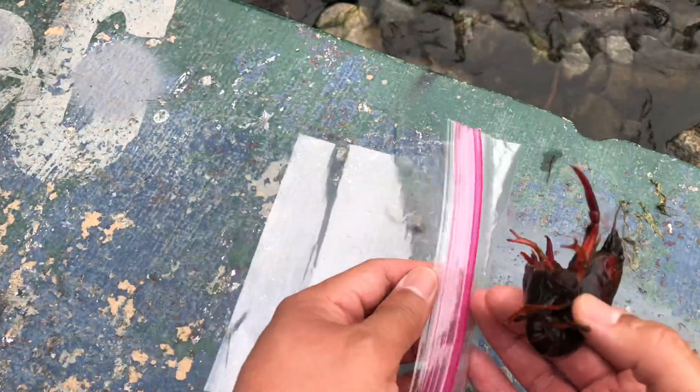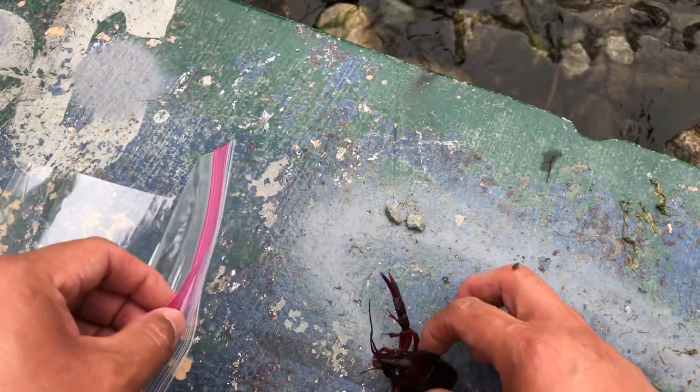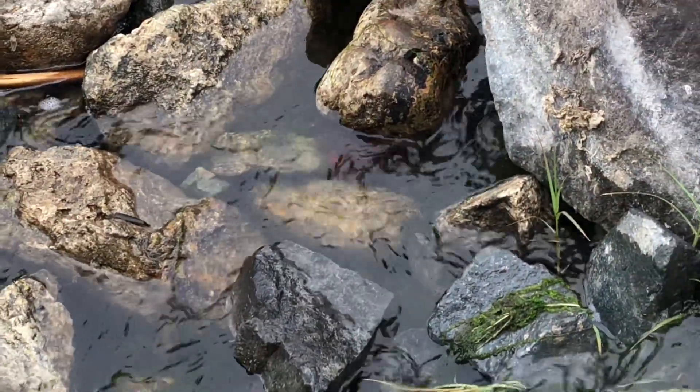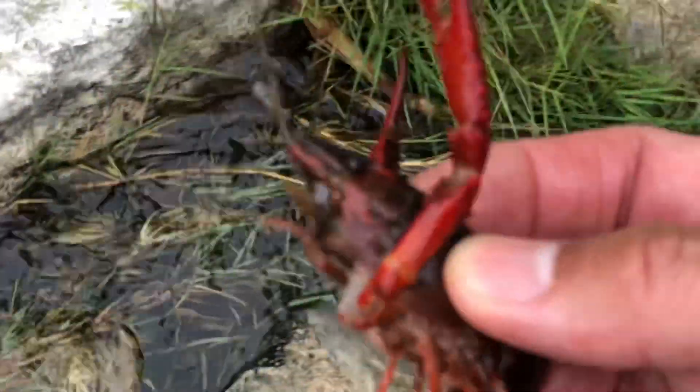I'm actually gonna individually pack them in Ziploc bags because they will eat each other. Monster crayfish right there — let me see if I can grab it. Beast mode! The mosquitoes and water flow here aren't that great, so I'm gonna make a move — getting eaten alive right here.